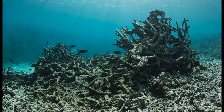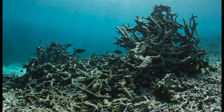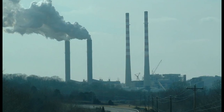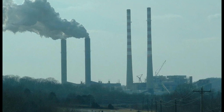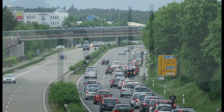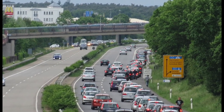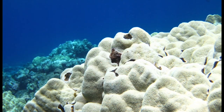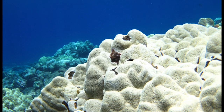However, climate change and ocean acidification are impacting this thriving ecosystem more and more. Greenhouse gases are emitted into the atmosphere by burning fossil fuels, but the atmosphere isn't the only place on Earth being affected. About 25% of carbon dioxide from human emissions of greenhouse gases is dissolved into Earth's oceans, changing the chemistry of the oceans and causing ocean acidification.